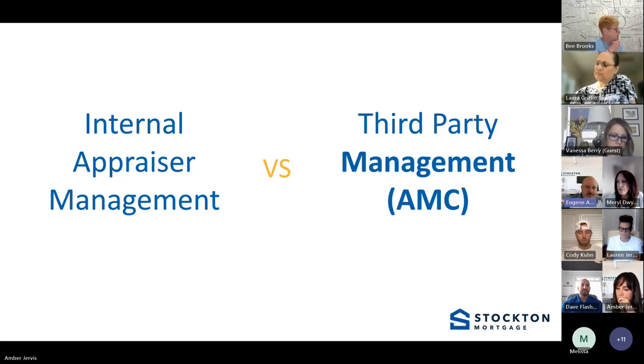In our system, the appraiser pays a $60 fee for software utilization, but they keep the rest of the appraisal fee. So if an appraisal is $600, they're getting $540. With a management company, they take anywhere from 25 to 50% of the appraisal fee. When appraisers are getting paid more, they tend to be more responsive and produce more quality reports. Our internal system allows us to build individual branch panels and customize around each market.